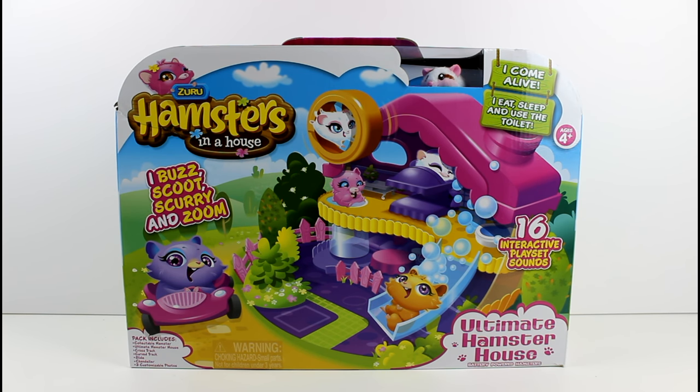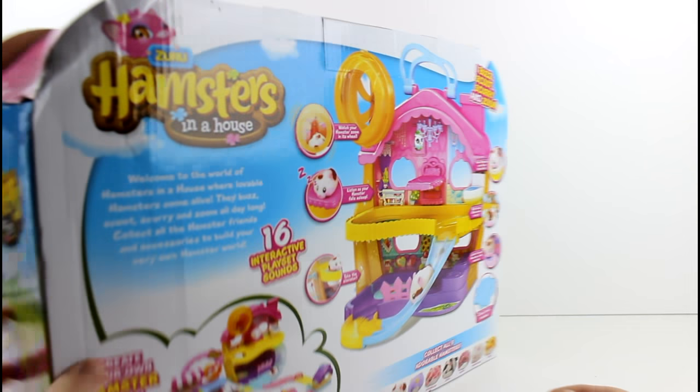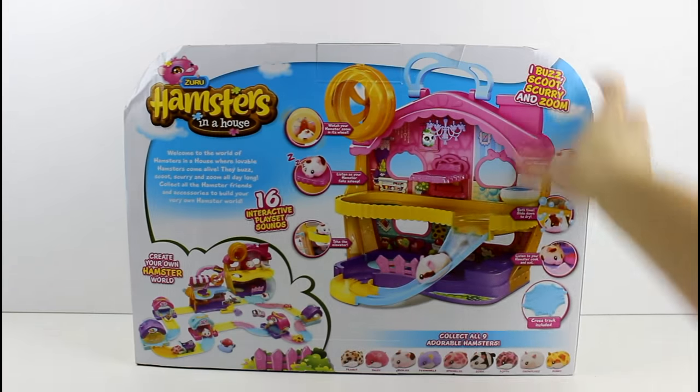It says 'I come alive, I eat, sleep, and use the toilet. 16 interactive playset sounds.' Let's go ahead and flip this around. You do get an exclusive hamster and that was the last one I needed - I'm really excited. It was probably the one I wanted the most from the beginning. His name is Cookie.